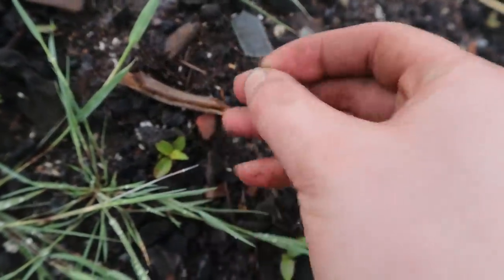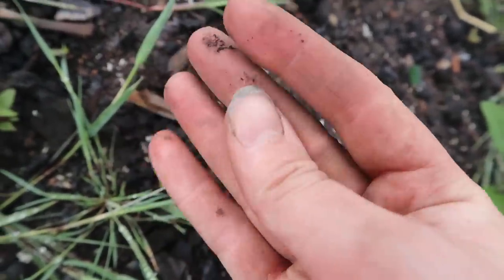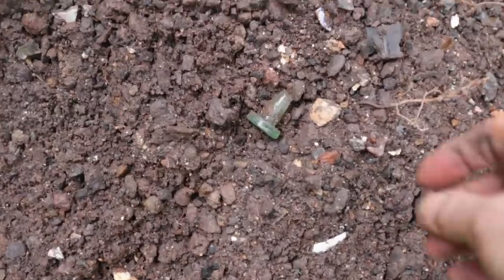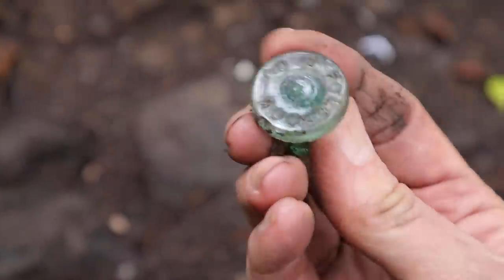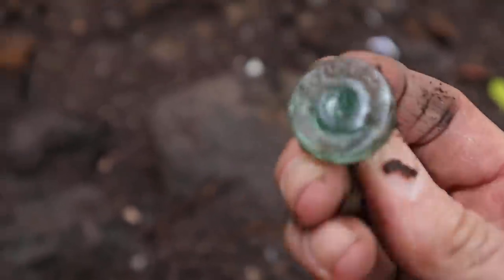That looks like a little glass button. I really enjoy finding little buttons actually. Down here is a glass bottle stop - always love these. Oh, it's got something on it as well. I think it's Holbrook's and Co.